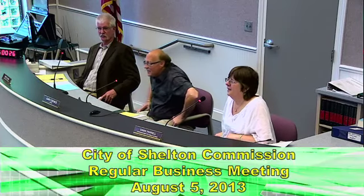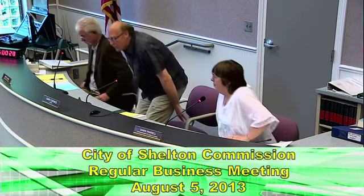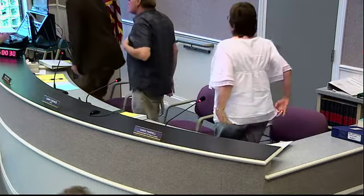Hello. Welcome to the City of Shelton Commission meeting. Would you please stand and we'll do the Pledge of Allegiance.